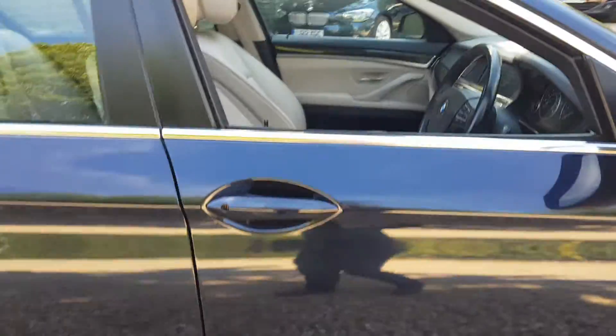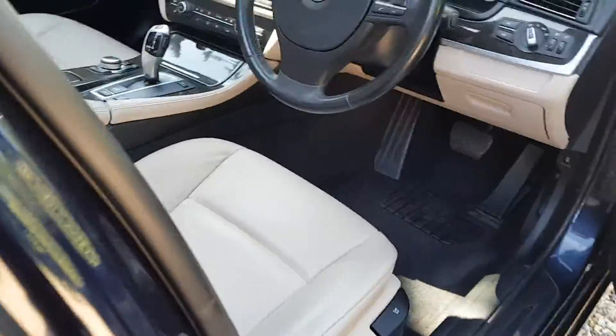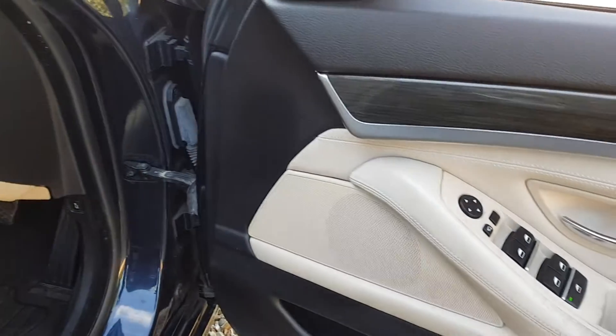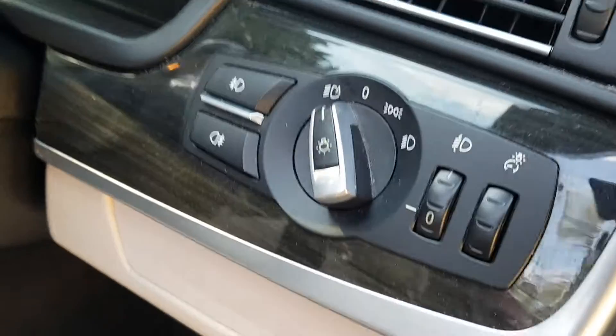Here on the interior we have cream leather interior all around in this vehicle. You get electric seat controls, electric windows, electric mirrors which are also folding, and auto headlights as well.